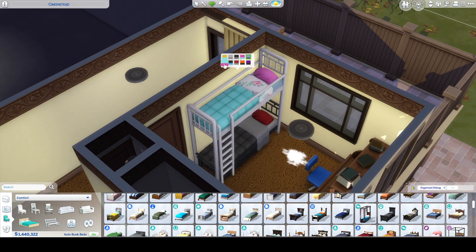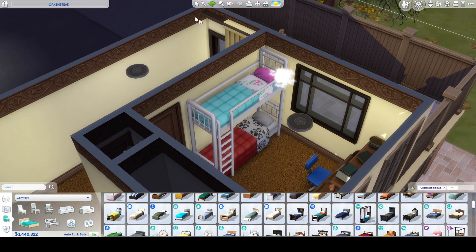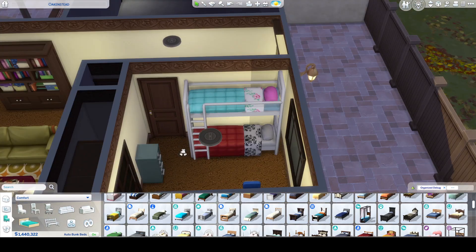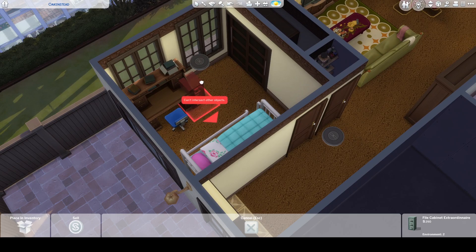It would be really cute to have, like, flowers - something kind of mismatched like that, but they're both white. Yeah, I like that. I think that gives it a little bit more character. So we've got that going on. Let's go ahead and put our filing cabinet over here.